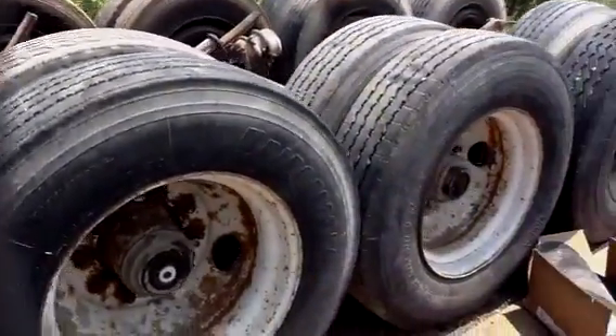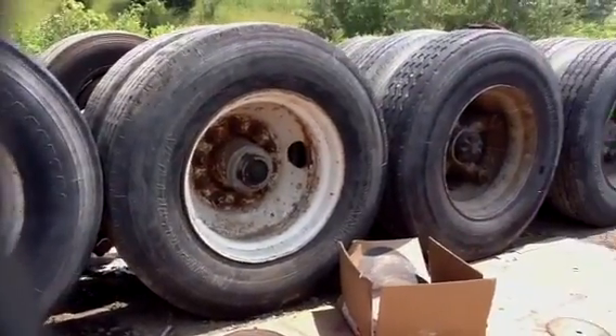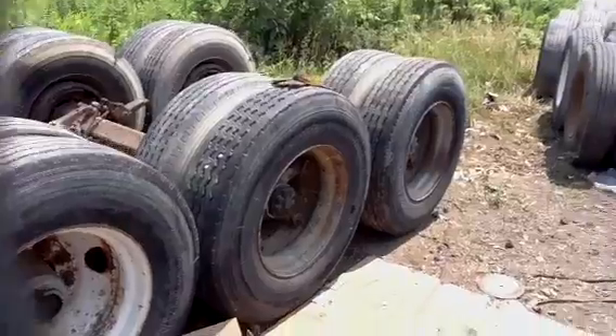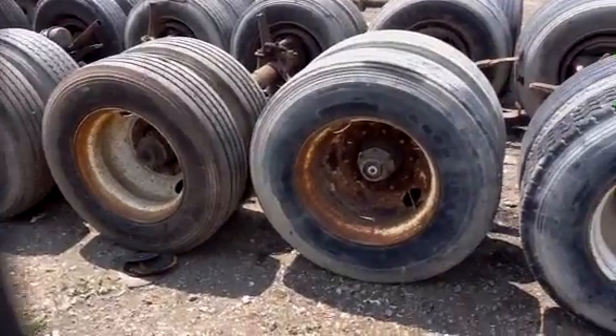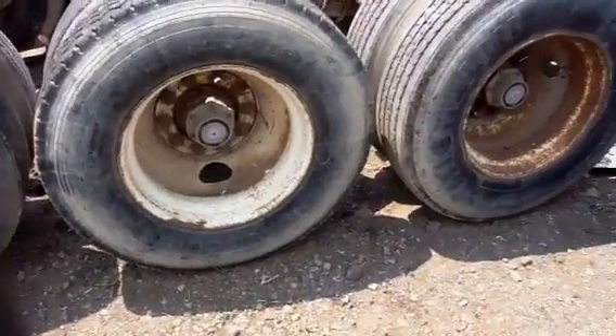Getting back to some more of the Bud wheels. As we turn around, you can see there's very good tread on these. A whole line of Buds.